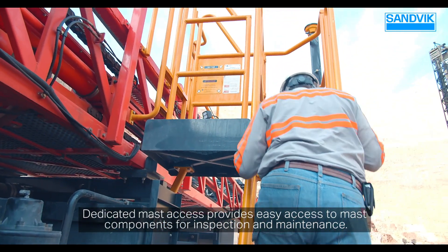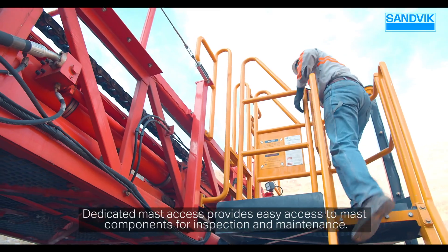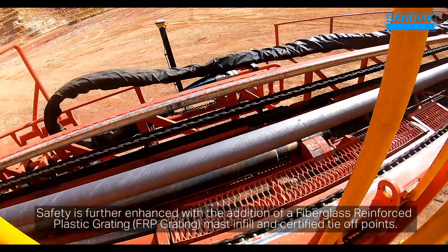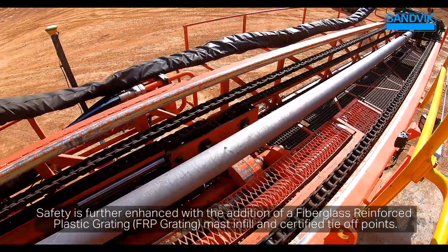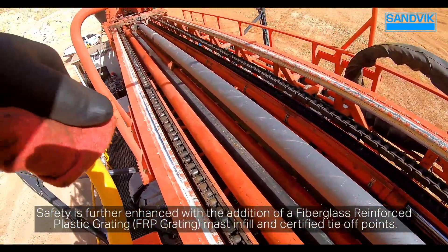Dedicated mast access provides easy access to mast components for inspection and maintenance. Safety is further enhanced with the addition of fiberglass-reinforced plastic grading, FRP grading, mast infill, and certified tie-off points.